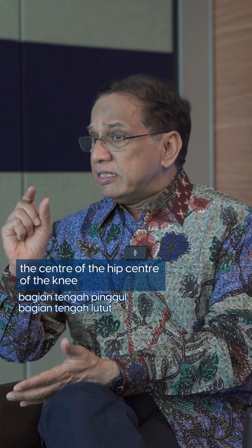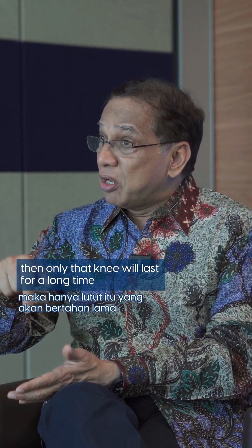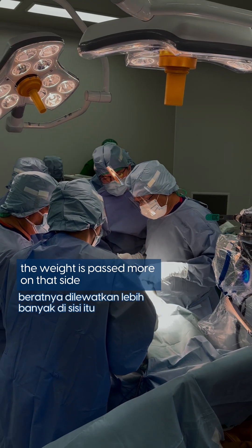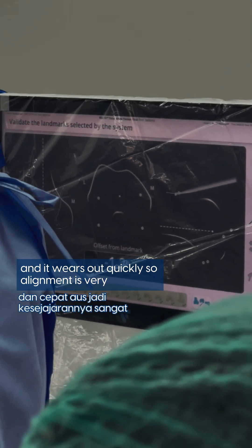When you're walking, the center of the hip, center of the knee, and center of the ankle should be in a straight line. Then only that knee will last for a long time. If there is any alignment problem — if it is shifted outside or inside — the weight is passed more on that side and it wears out quickly. So alignment is very, very important.